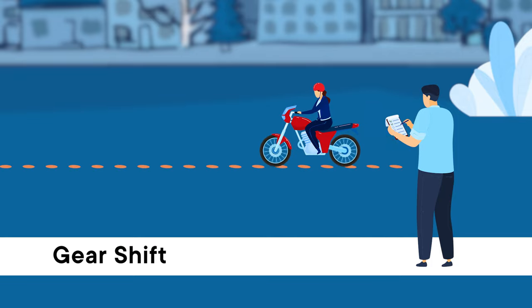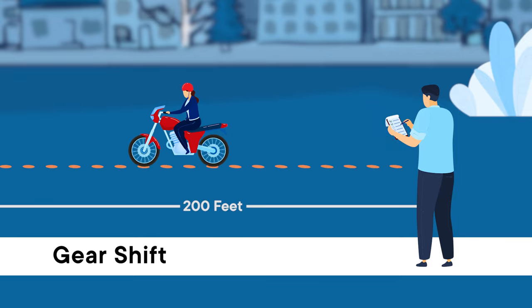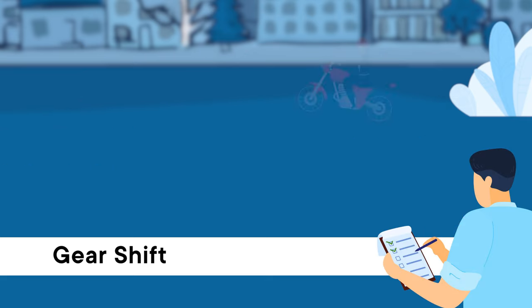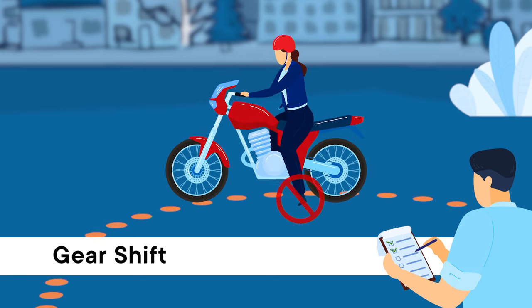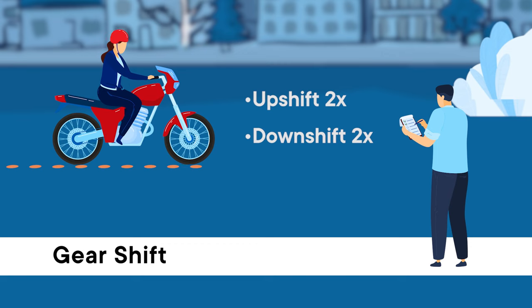During the gear shift skill test, you'll ride in a straight path, about 200 feet, while upshifting two gears and downshifting two gears. You'll then make a U-turn without putting your foot down and return while demonstrating the same shift changes, ending with a smooth stop.